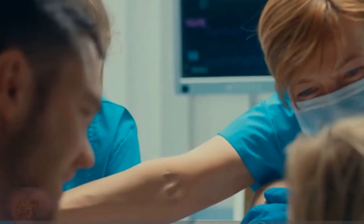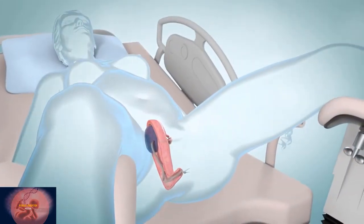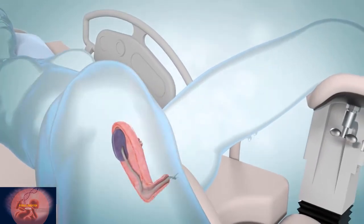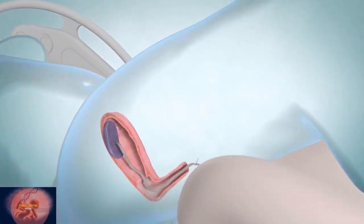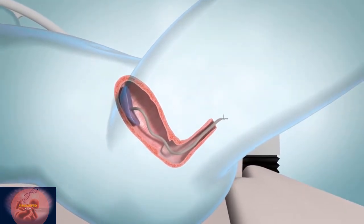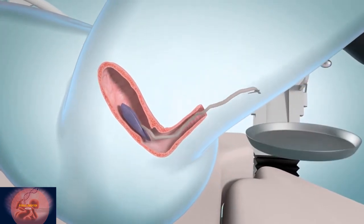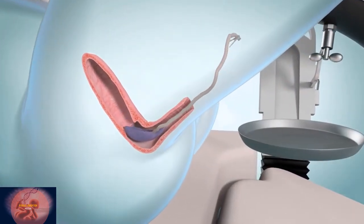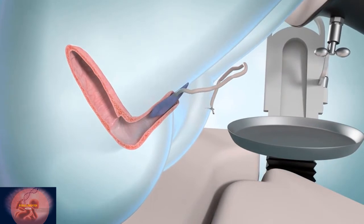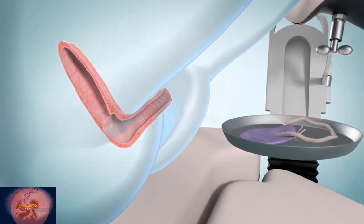What happens in stage three? After you have your baby, you will enter stage three of childbirth. This is the shortest stage and can last from five to thirty minutes. Your uterus continues to contract, but causes less pain. These contractions help you deliver the placenta, or afterbirth — the organ that has provided food and oxygen through the umbilical cord to your baby.